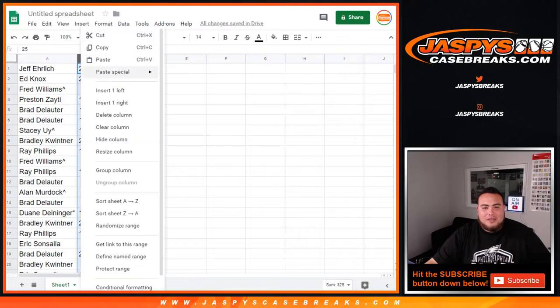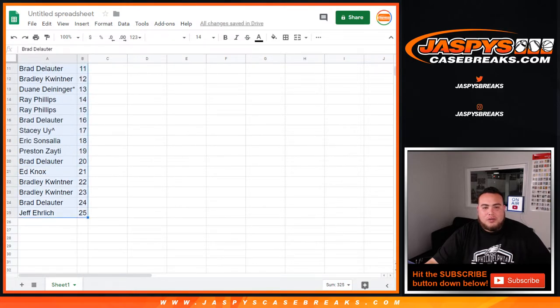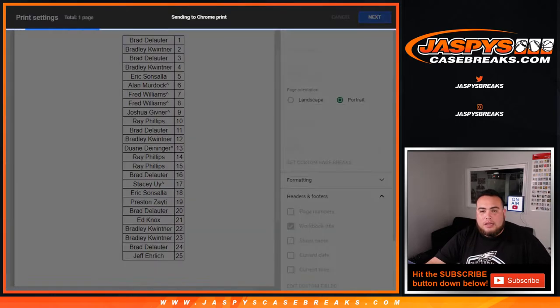You guys can see your names there. Let me alphabetize it — I'll pause the video. If anybody wants to make any trades, I'll give you guys a little trade window. If not, we'll come back and break it open. Welcome back folks — no trades, so we just closed the trade window. Let's rip!